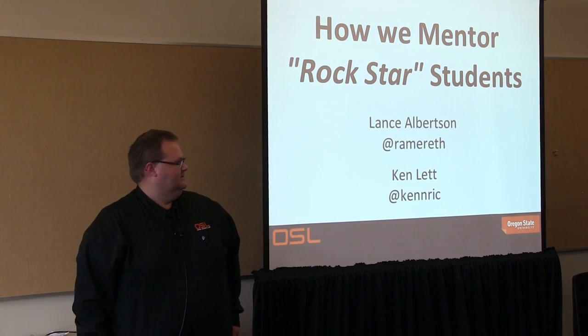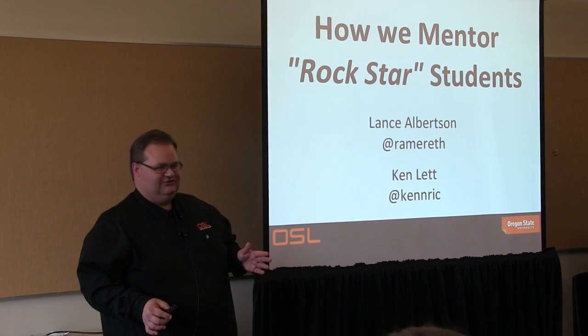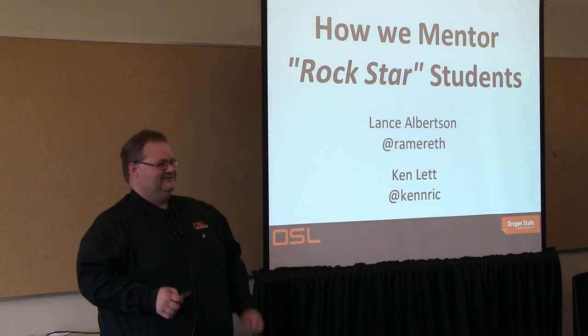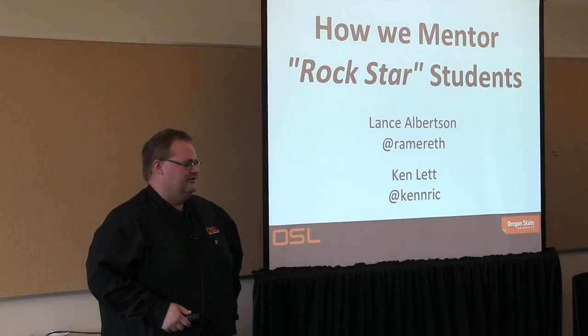I'm Lance. Originally, we were actually hoping to do this session in an hour and a half, but that didn't happen, so we're going to squeeze this in really quickly.